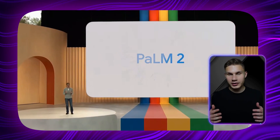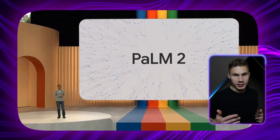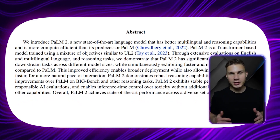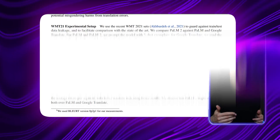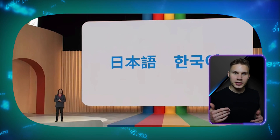The most important announcement from the whole two-hour keynote was the unveiling of the Palm 2 model, which already powers Google Bard. According to its research paper, Palm 2 is much better at coding than the previous version. It also excels at multilingual tasks, supporting 180 languages. It provides more accurate responses in certain languages than ChatGPT, and even better translations than Google Translate. However, as of now, only English, Japanese, and Korean are supported in Bard.